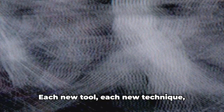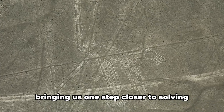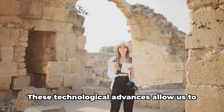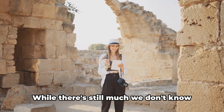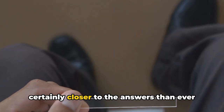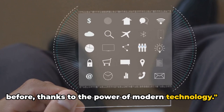The integration of these technologies has brought us closer to understanding the Nazca Lines. Each new tool, each new technique, provides another piece of the puzzle, bringing us one step closer to solving this ancient enigma. While there's still much we don't know about these ancient marvels, we're certainly closer to the answers than ever before, thanks to the power of modern technology.